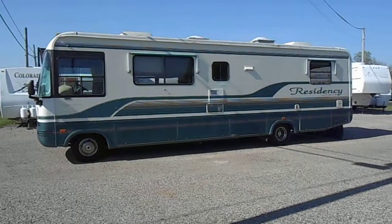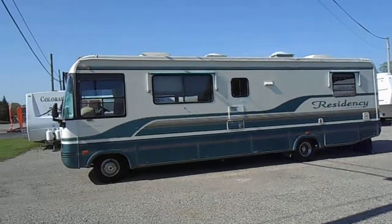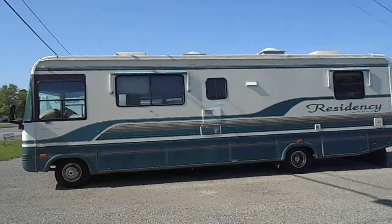Welcome to 4Zs RVs. Today what we have for sale is a 33 foot 1994 Thor Residency. Outside, the unit has smooth sides, decent paint and stripes. They are weathered a little bit — pretty typical for a '94.